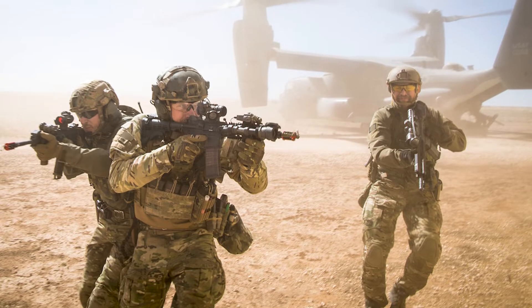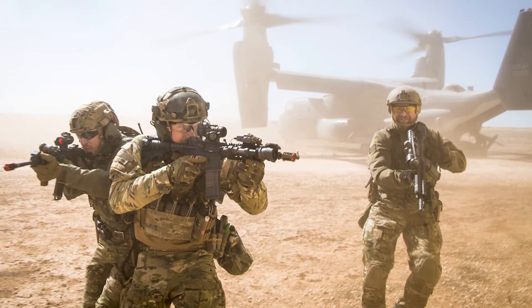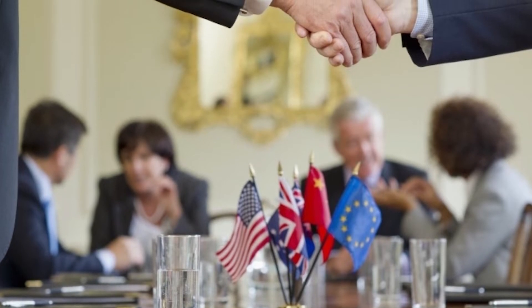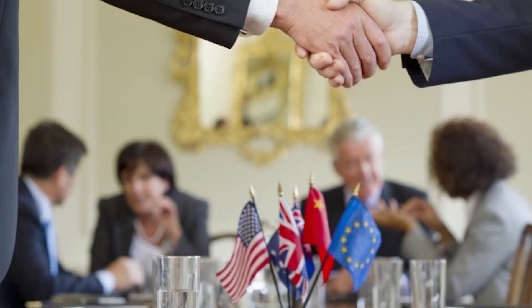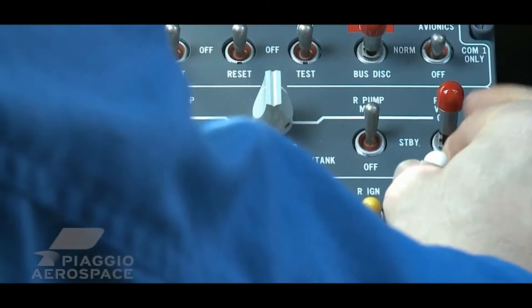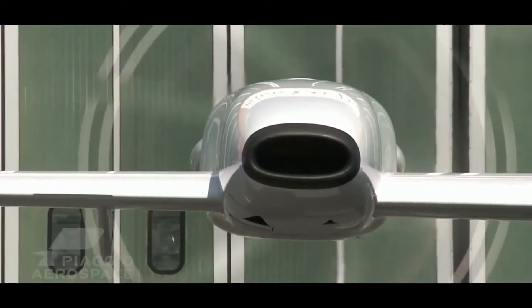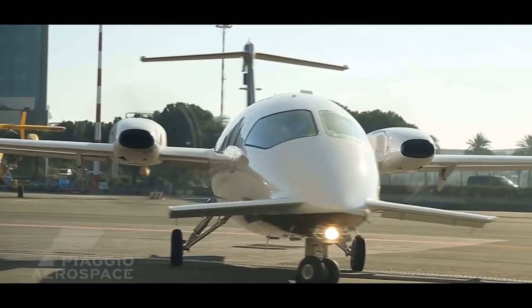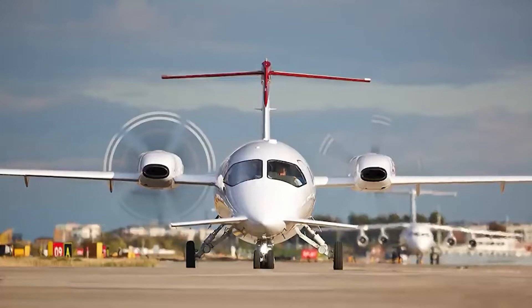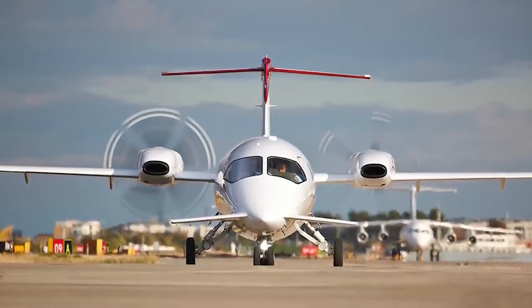Special Missions: Avanti EVO is used by armed forces, government agencies, and a diverse range of private operators, including air ambulance units and border patrol units. Versatile and reliable, the Avanti EVO also functions as a highly accomplished multi-utility aircraft in its special missions mode. The ability to land on short or even semi-prepared runways allows access to smaller airfields, making it ideal for humanitarian or medical missions flying direct to the area of need.